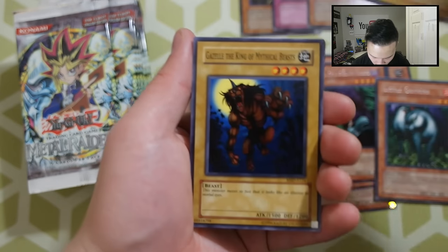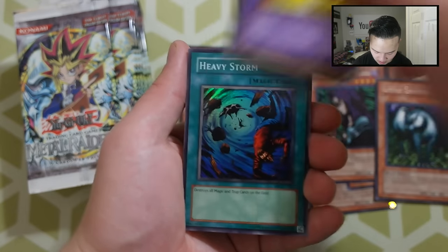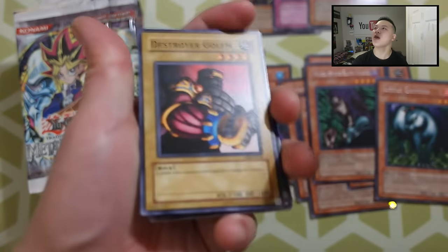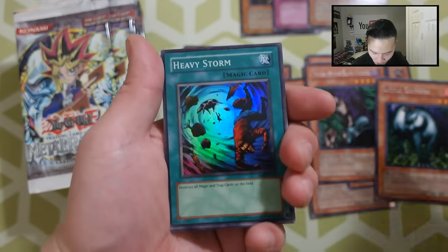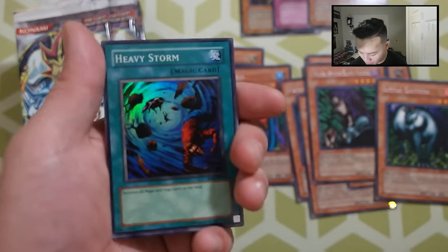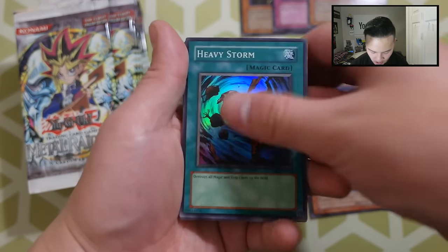Let's go to the next side and see what we're able to get. This is really, really cool. Look at these packs. Next pack: Amorin Fen, Gazelle King of the Mythical Beasts, Kaminari Attack, Destroyer Golem, and a Heavy Storm! A really beautiful card right here — it's a Super Rare.